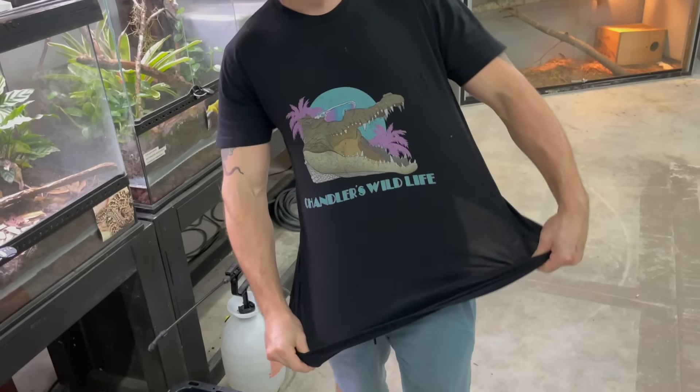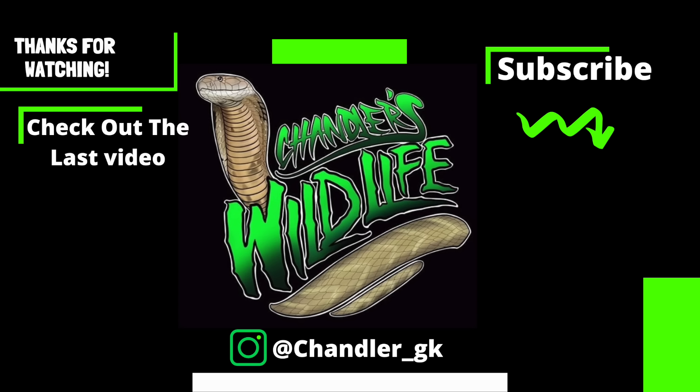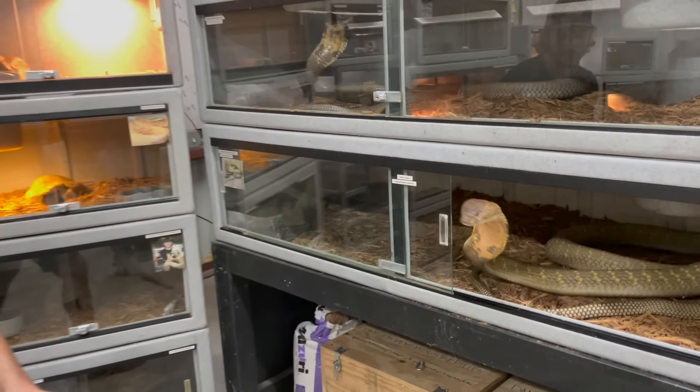I hope you guys enjoyed this episode feeding all my beautiful snakes. I'll see you guys on the next one. Stay beautiful, stay safe. Don't forget to check us out on trailerswildlife.com so you can get your own merchandise and represent. I will see you on the next one — stay beautiful, stay safe, and most of all follow your dreams. Stay passionate about what you guys love in life and everything will fall into place. Danger, danger.